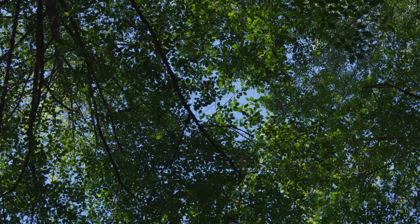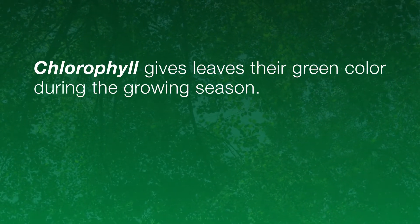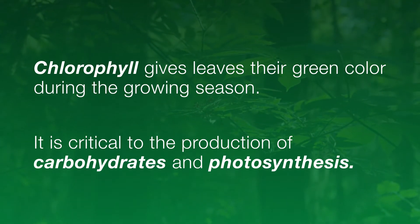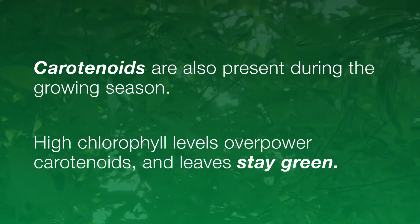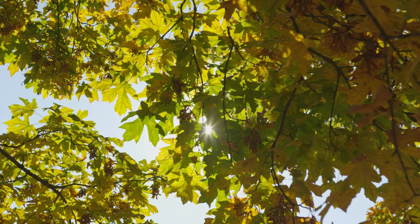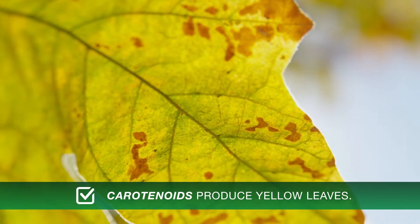There are four pigments that give leaves color. Present throughout the year, chlorophyll gives leaves their green color during the growing season. It is critical to the production of carbohydrates and photosynthesis. Carotenoids are also present during the growing season. During the spring and summer, however, high chlorophyll levels overpower carotenoids and leaves stay green. In the fall, chlorophyll levels dip, allowing carotenoids to be more visible, giving leaves their yellow color.